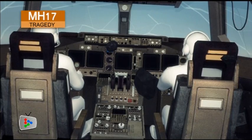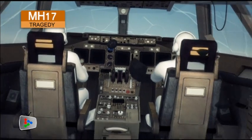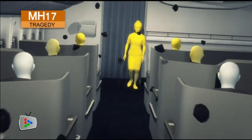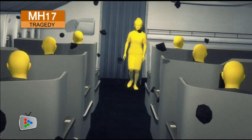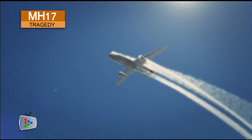One scenario is that the shrapnel carved holes into the fuselage of flight MH17, rapidly depressurizing the plane, depriving the crew and passengers of oxygen, and knocking them unconscious — in addition to the damage the projectiles themselves would cause. Without a crew to fly it, and with flight surfaces compromised, the aircraft descends at a rapid pace.